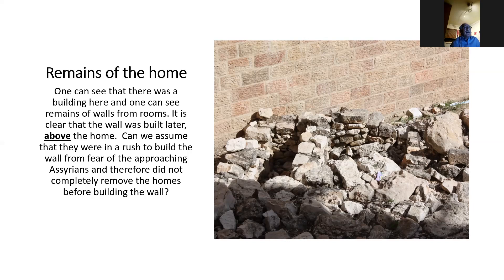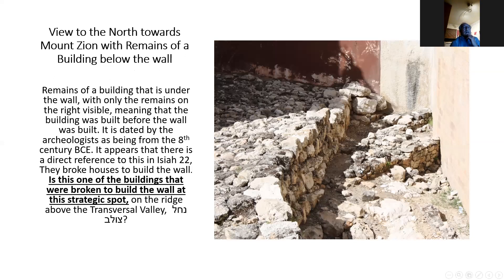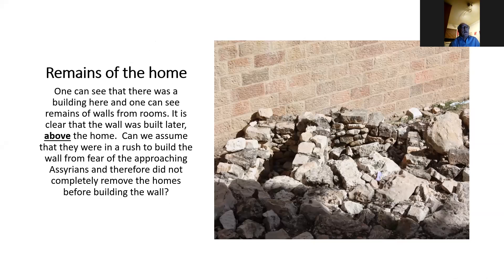Can we assume that when they built the wall, they were in a rush? The Assyrian army was coming to Jerusalem — they had conquered Lachish and Ashkelon — and Hezekiah undertook an enormous building project to construct the wall to protect the people inside the city. In the Bible, in Isaiah 22, there appears to be a direct reference to this, where it is written that the people broke houses to build the walls — they confiscated areas and built above the houses. When you come there, you can actually see the remains of a building sitting below the wall, which seems to tie exactly into the Bible.